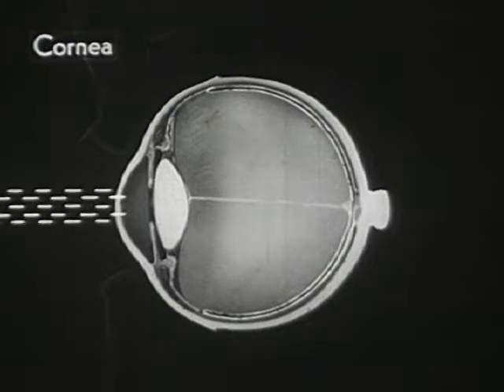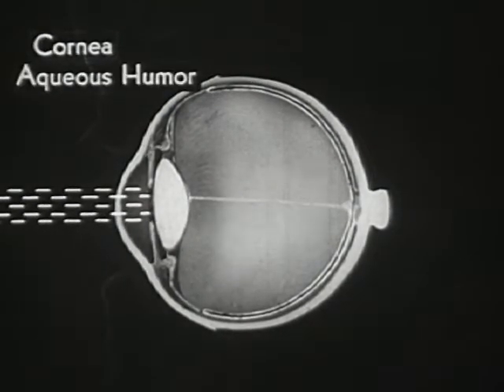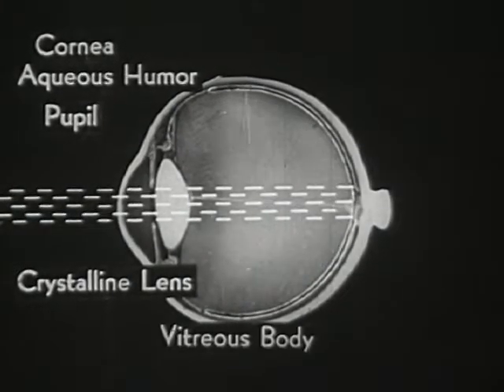Thus, light rays entering the eye must pass in succession through: first, the cornea; second, the aqueous humor; third, the pupil; fourth, the crystalline lens; and fifth, the vitreous humor — in order to reach their destination, the retina.